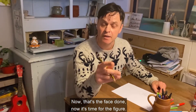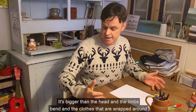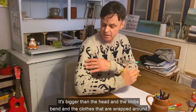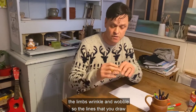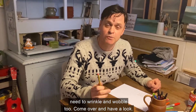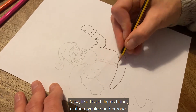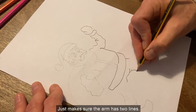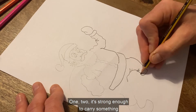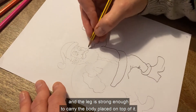Now that's the face done. Now it's time for the figure — it's a lot easier than you think. It's bigger than the head, and the limbs bend, and the clothes that are wrapped around the limbs wrinkle and wobble, so the lines that you draw need to wrinkle and wobble too. Come over and have a look. Limbs bend, clothes wrinkle and crease. Just make sure the arm has two lines — it's strong enough to carry something, and the leg is strong enough to carry the body placed on top of it.